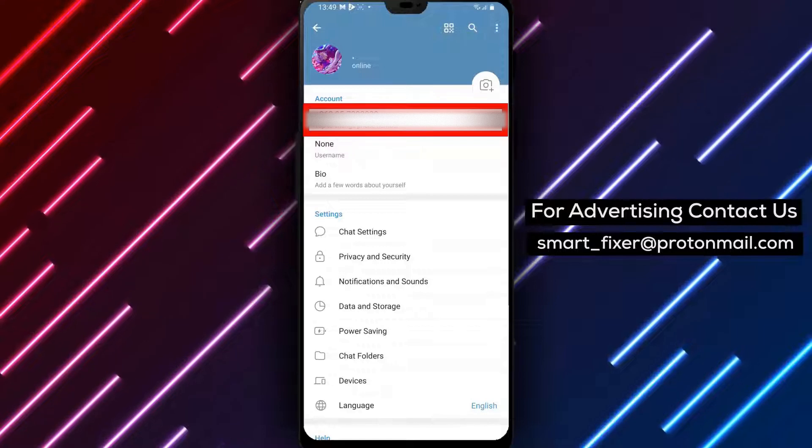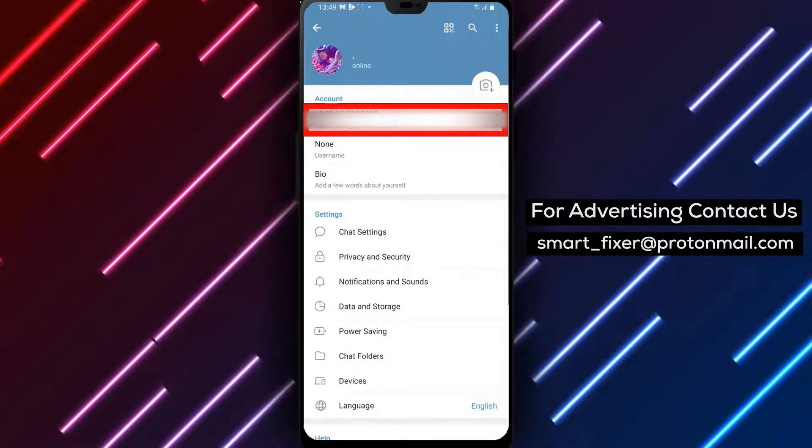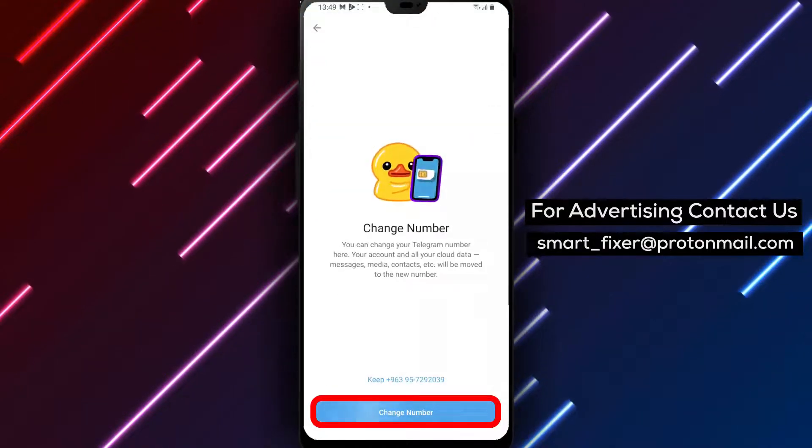Step 4. Inside the Settings page, scroll down until you find the Account section. Tap on your phone number, which is listed in this section. This will bring up the options related to your phone number.